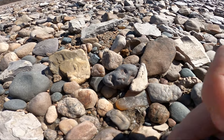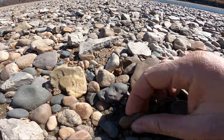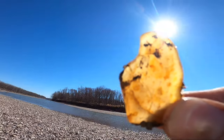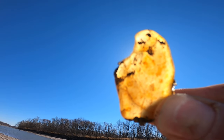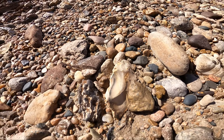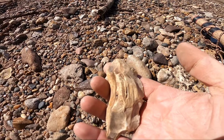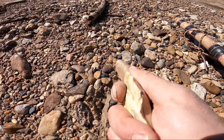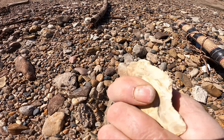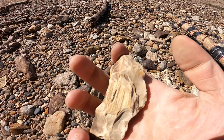Got an agate hiding in here — oh yeah, beautiful. Looks like we got a tool here. It's broken — look at that. Nice scraper, might not be broken actually. Nice scraper — bunch of work done to it. Very cool.